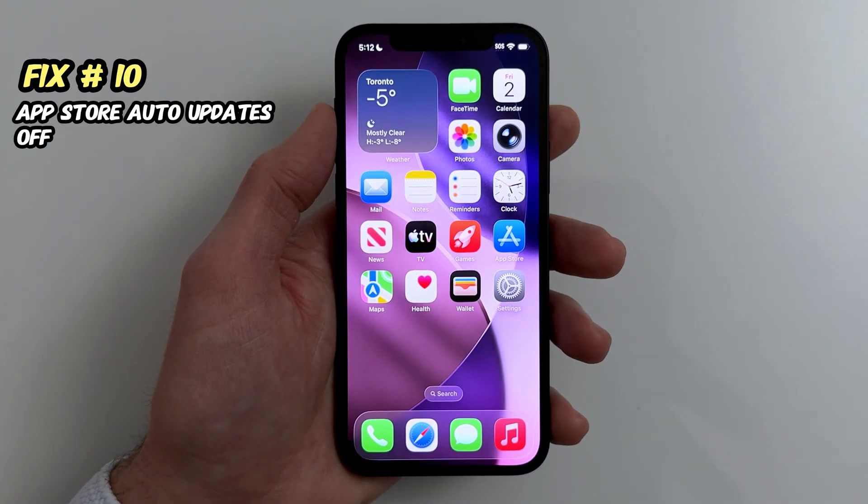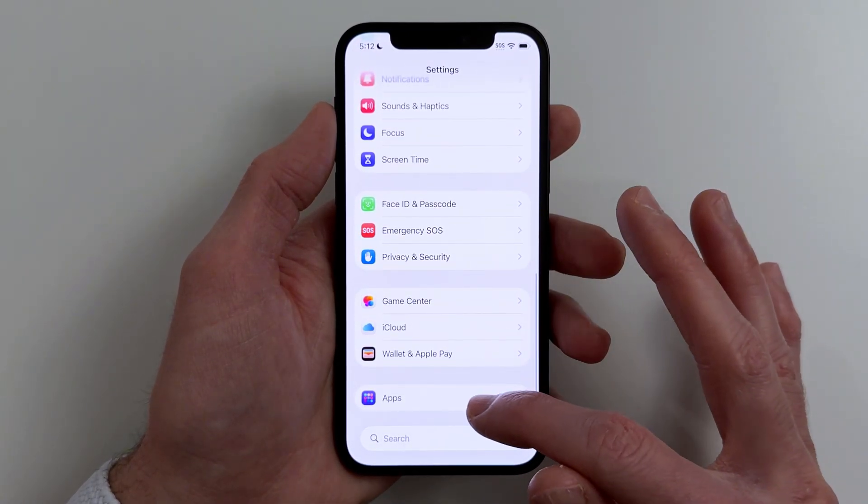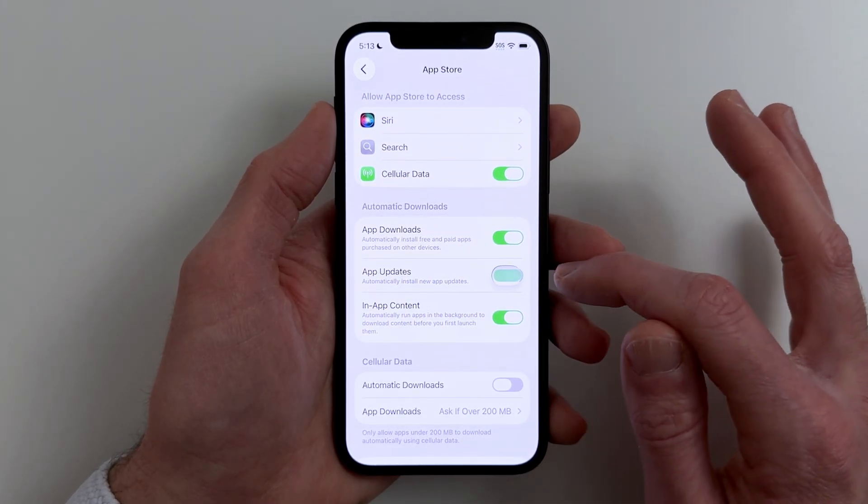Fix number ten. If your phone feels slow for no reason, apps updating in the background is a common cause. Go to Settings, Apps, App Store, App Updates, Off.